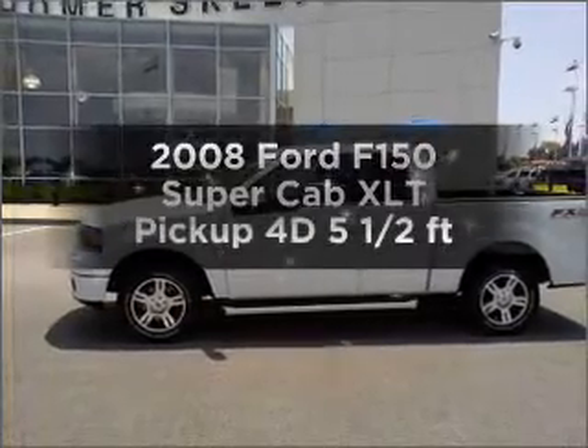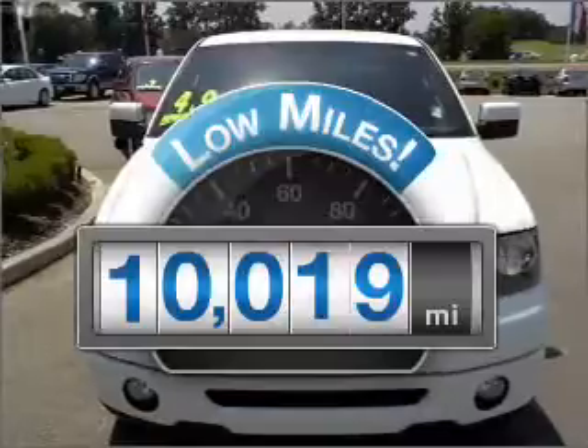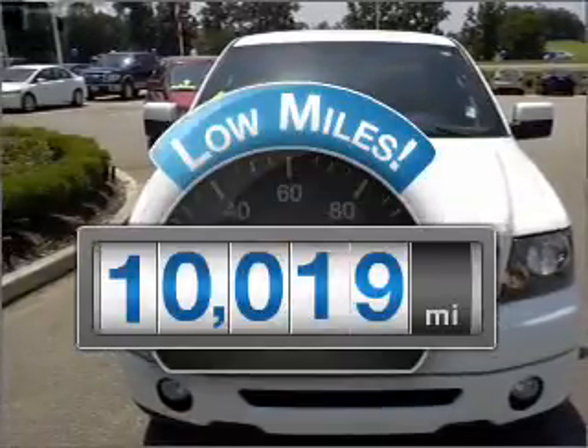Travel the roads in style and comfort in this great vehicle. Low mileage is an important factor in your purchase, and this vehicle delivers a low odometer reading.